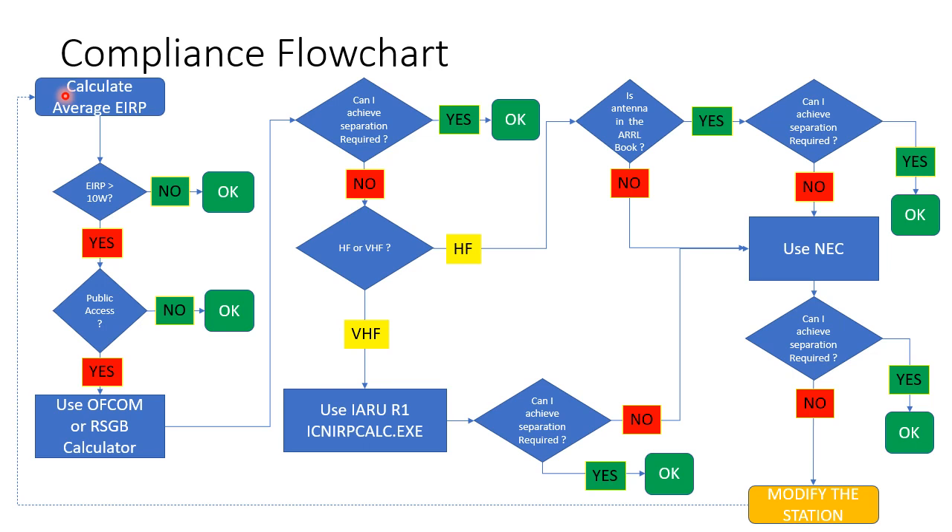I've produced a flowchart for assessing compliance. We start by calculating the average EIRP. If the EIRP is not greater than 10 watts, then we are okay — stop here and record how you arrived at that. If it is greater than 10 watts, is there public access? If not, that is a good reason to say you're compliant. If there is public access, first use the Ofcom or RSGB calculator. If that gives a separation distance you can achieve with your current station, record it and you are compliant. If it doesn't achieve the required separation, you can modify your station or try to use a more refined calculator.